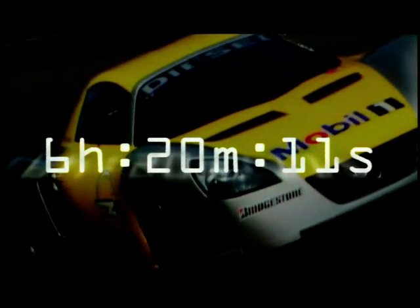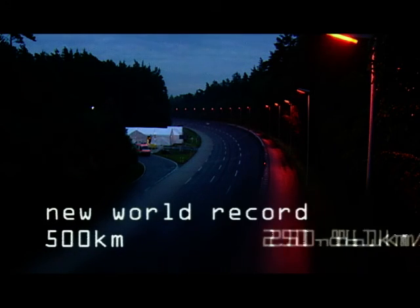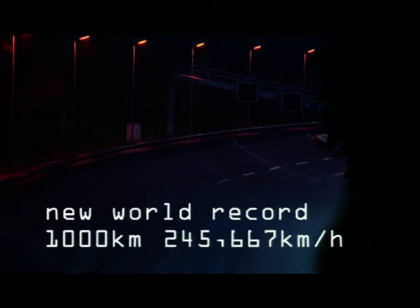During initial testing, the 112 brake horsepower concept car reached a maximum speed of over 255 kilometers an hour — that's 155 miles per hour — while fuel consumption was a miserly 2.5 liters per 100 kilometers. That is incredible!